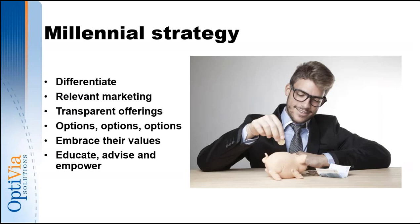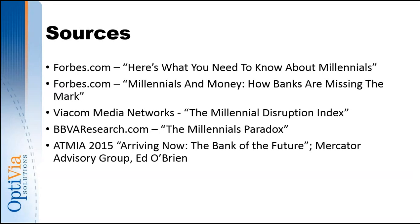They don't have a lot of money today, but they are very educated and very employable — they will have money in the near future. Here are the sources referenced. These will be sent out to you right at the conclusion of this session. And I have reached my 20-minute mark and then some, so thank you for attending and thank you for being very attentive.